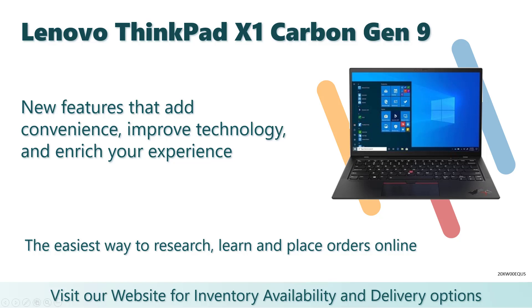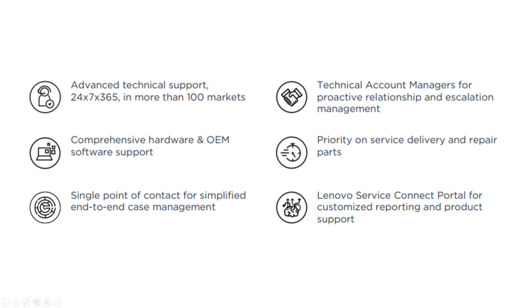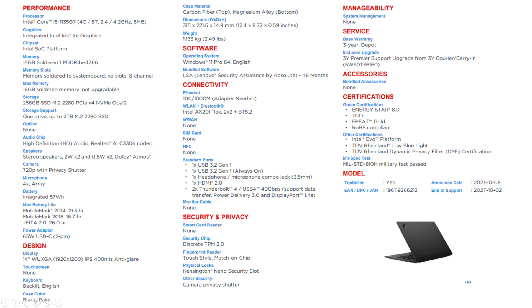Introducing the Lenovo ThinkPad Gen 9. This 14-inch laptop has a host of new features that add convenience, improve technology, and enrich your experience, all while retaining an ultra-thin and ultralight chassis. You'll discover an impressive 16x10 display, a wider touchpad, a larger battery for more time unplugged, and rear ventilation to improve efficiency.